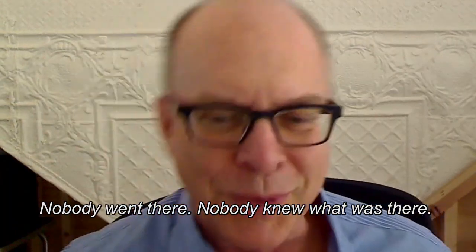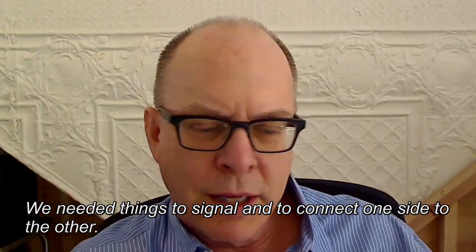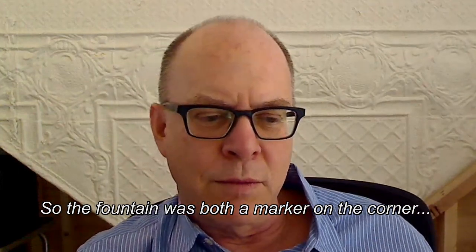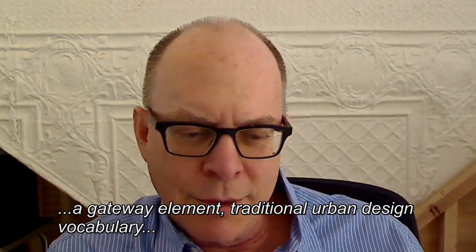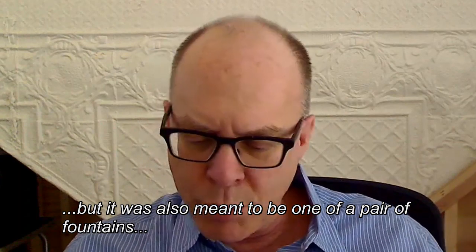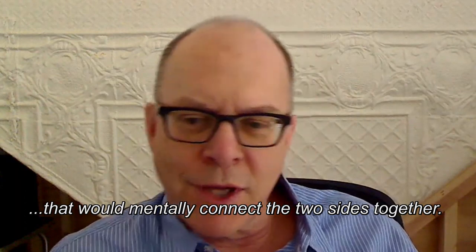Nobody went there, nobody knew what was there. They needed things to signal and to connect one side to the other. And so the fountain was both a marker on the corner, a gateway element — traditional urban design vocabulary — but it was also meant to be one of a pair of fountains that would mentally connect the two sides together.